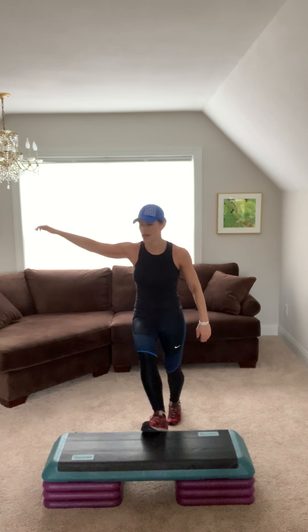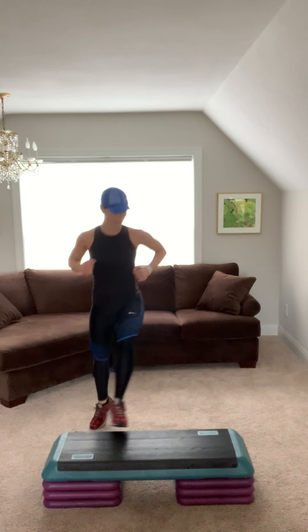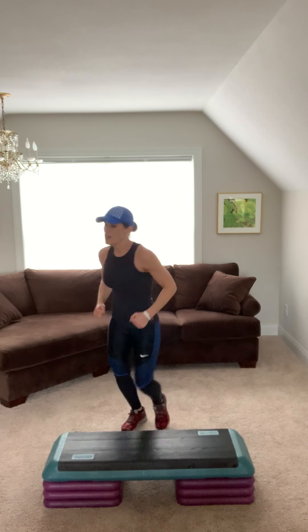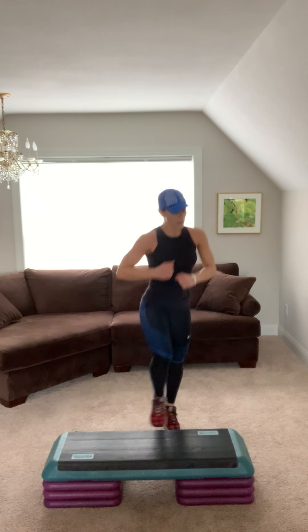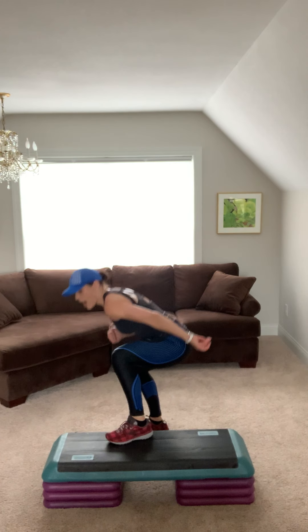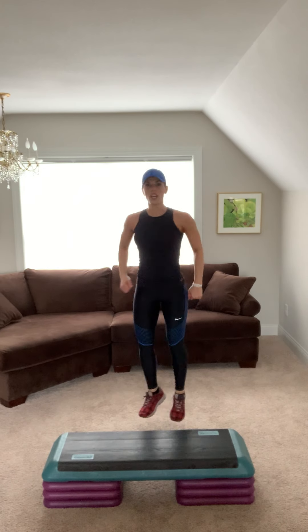Give me side leg. Hip. Other side. Squeeze that booty. Squeeze your hip. Side leg. Go four, three. Doing a squat, hop, hop. You don't have to hop, you can march. Squat, hop, hop. Option: squat, march it out.